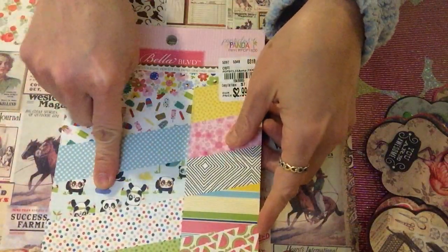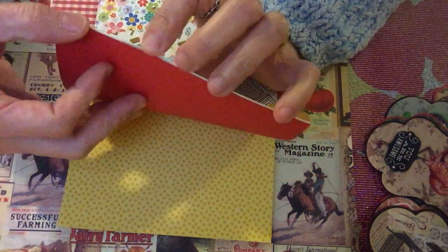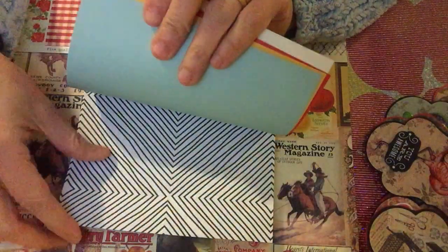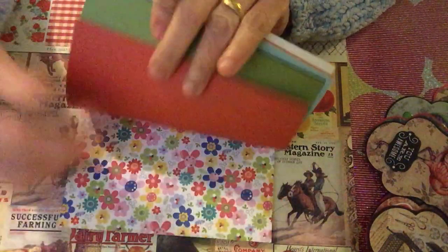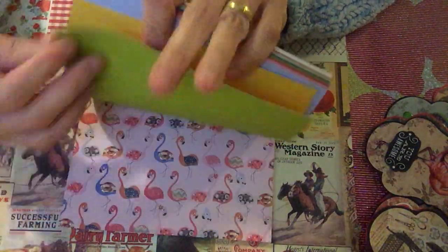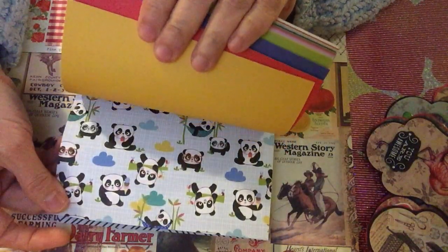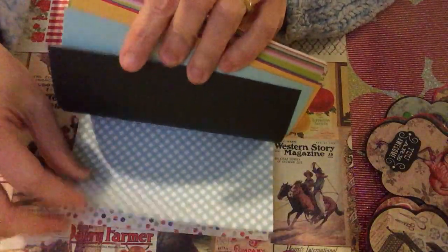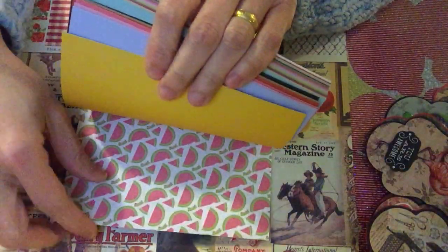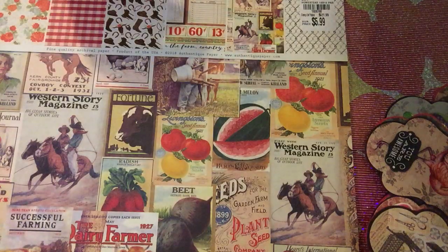The last of the paper pads is the Popsicles Panda. The panda design is very, very cute — I really love it. Inside you can see popsicles, flowers, a watermelon, a flamingo popsicle, and the panda, which is so cute — it's kissing! That's what I got from the paper pads.